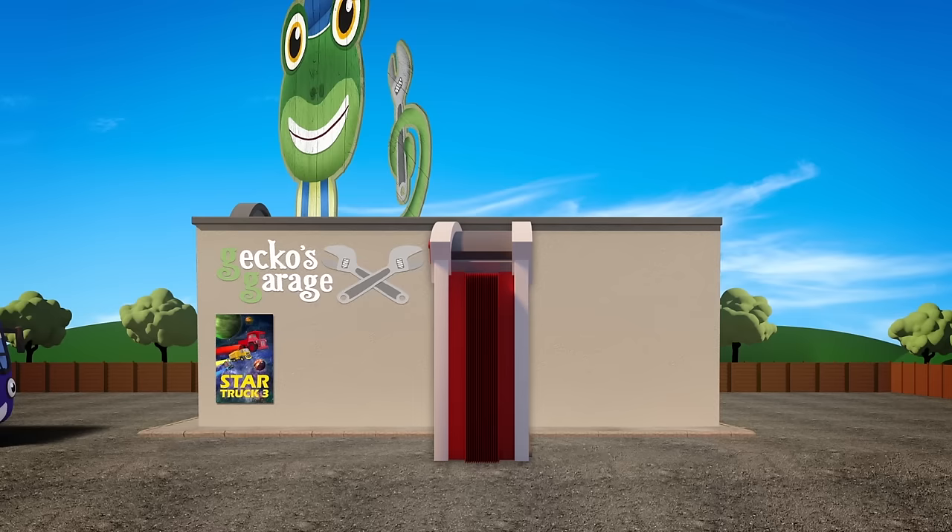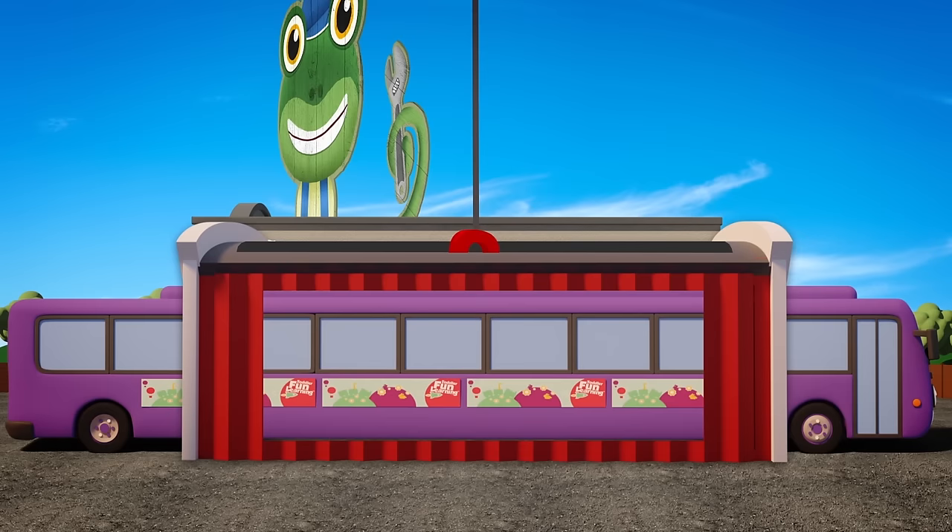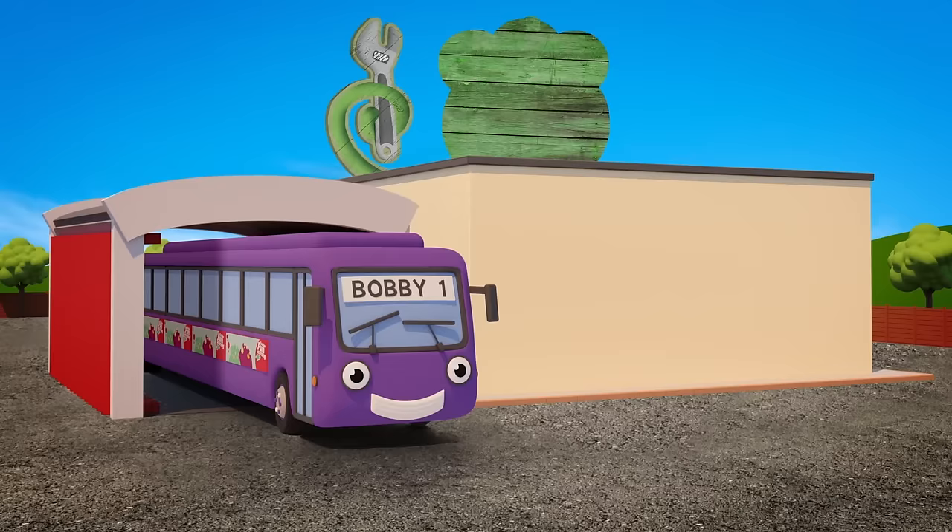Bobby is the last through the machine. It stretches him like a string bean. It's Bobby XL plus plus plus plus. It's super long Bobby — the stretch bus.